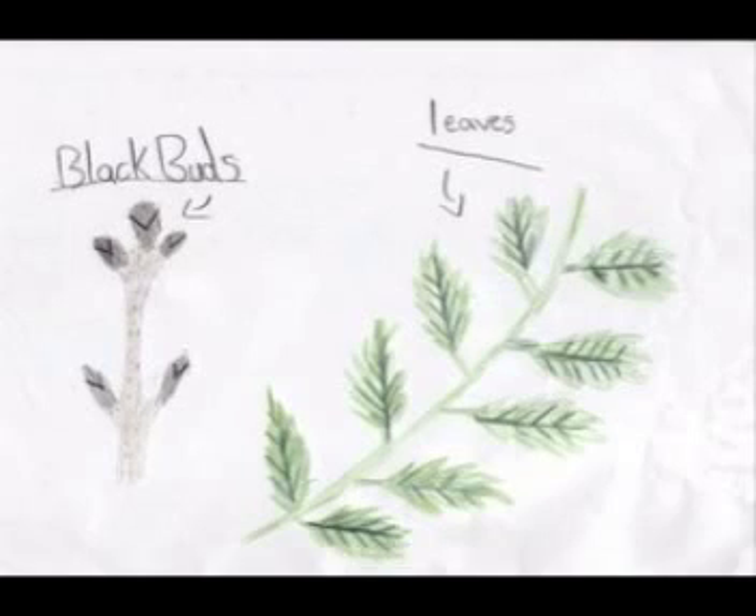Ash trees normally host around 68 insects. The Greeks and Romans used the ash to make spears, but now it is used for spades, axes, and furniture.